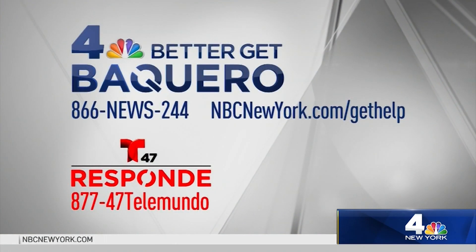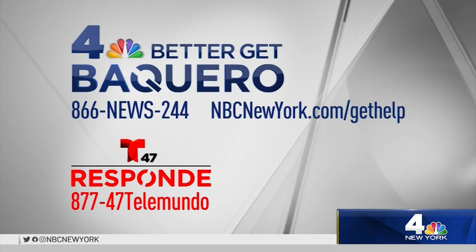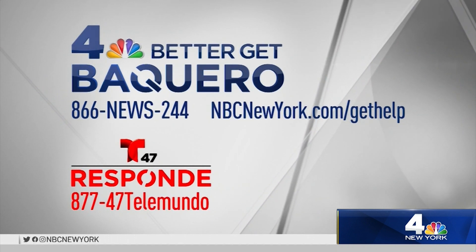You can reach Linda's team — give her a call at 1-866-NEWS-244, or log on to NBCNewYork.com/gethelp. Our partner Telemundo 47 is also ready to answer that call in Spanish.